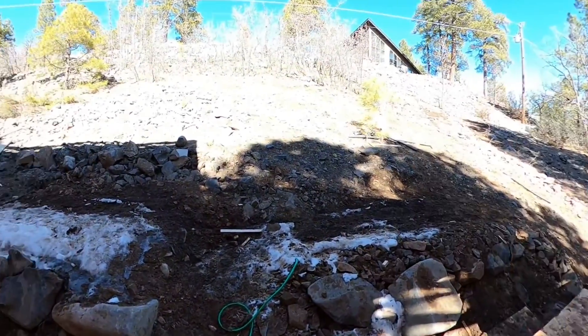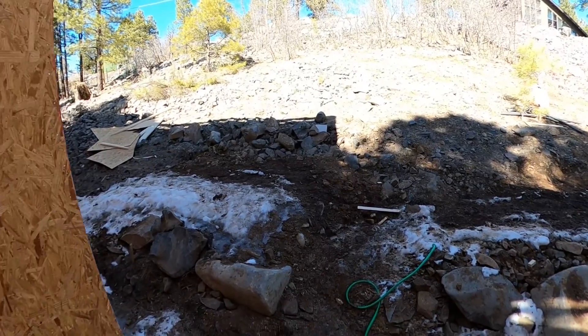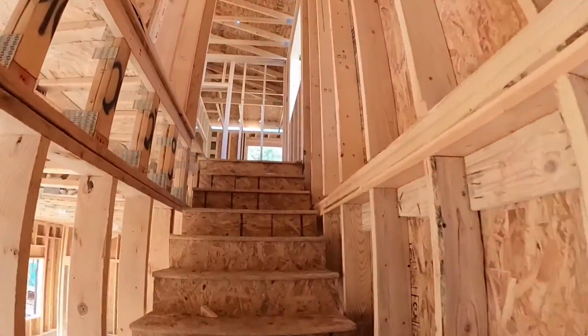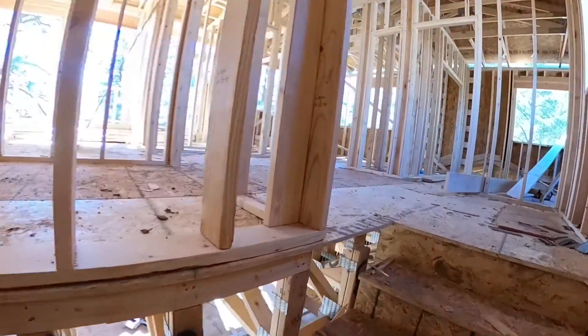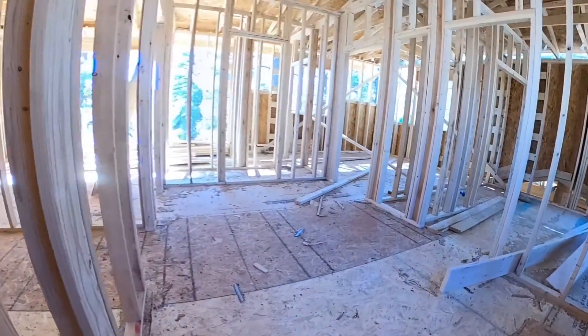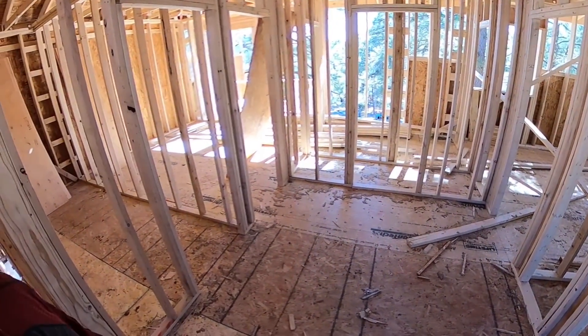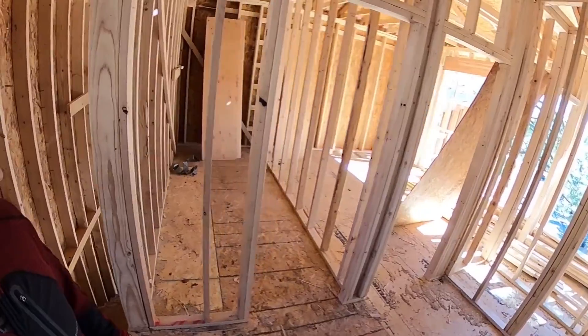The back door. And then going up the stairs. Oh, there's a bathroom down there too. So we've got three bedrooms, a bathroom, and a utility closet up here.